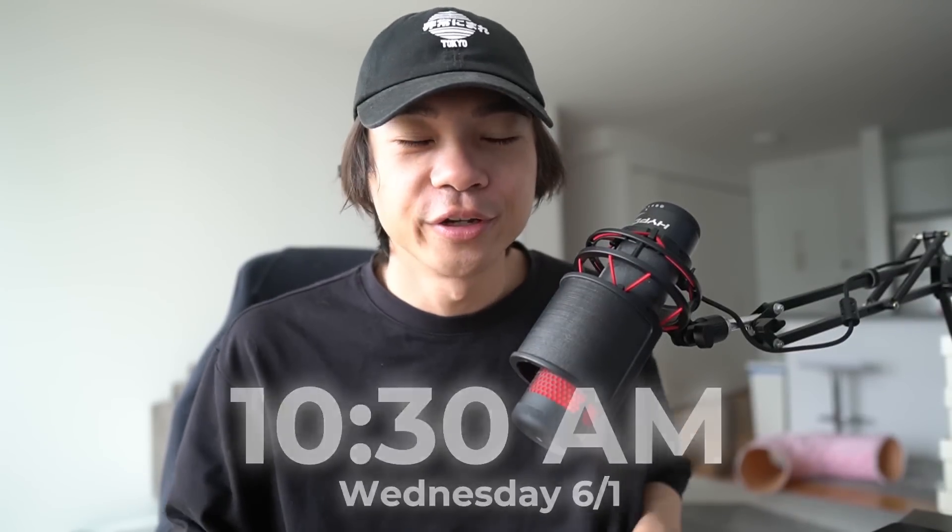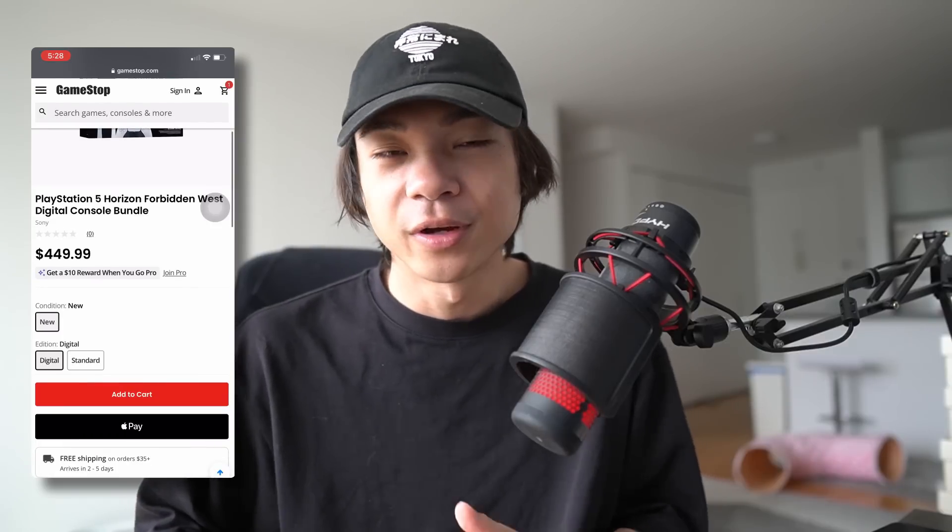First day and already off to an amazing start. I randomly woke up at 5:20 in the morning and was copping a PS5 restock on GameStop — a PS5 digital bundle, which is very affordable, still with a lot of room for profit. Very happy about that cop. Never mind — this order got canceled later during the day.